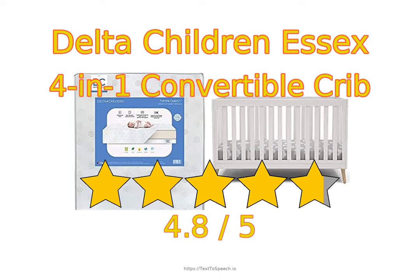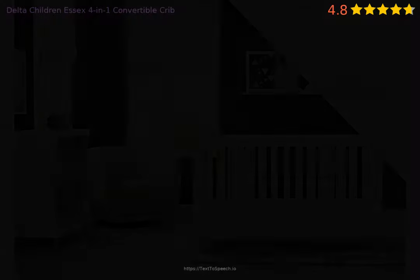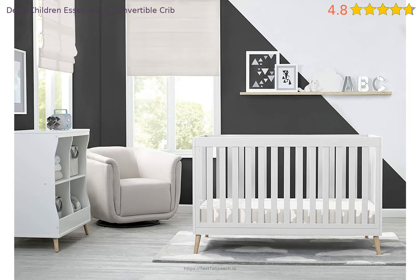Delta Children Essex 4-in-1 Convertible Crib in-depth reviews. This product has 4.8 stars based on 1,244 ratings and 119 reviews. 95% of customers have overall ratings of 4 or 5 stars, while ratings of 1 or 2 stars account for 2% of all reviewers.